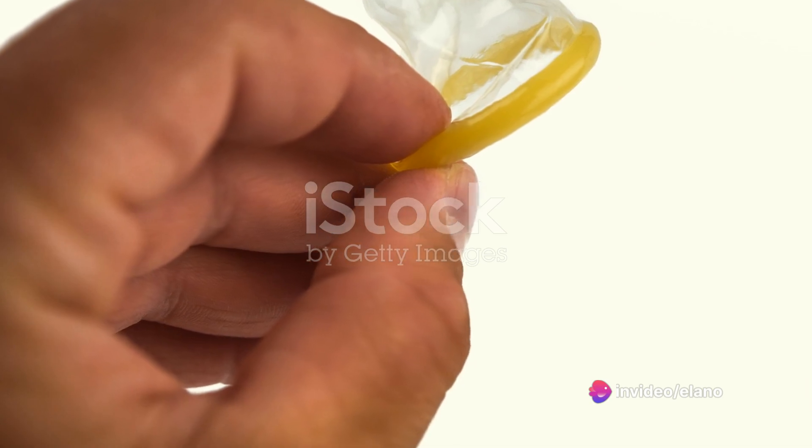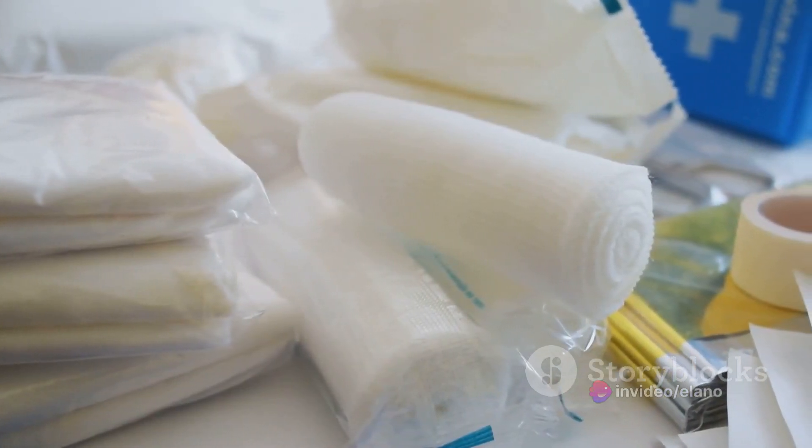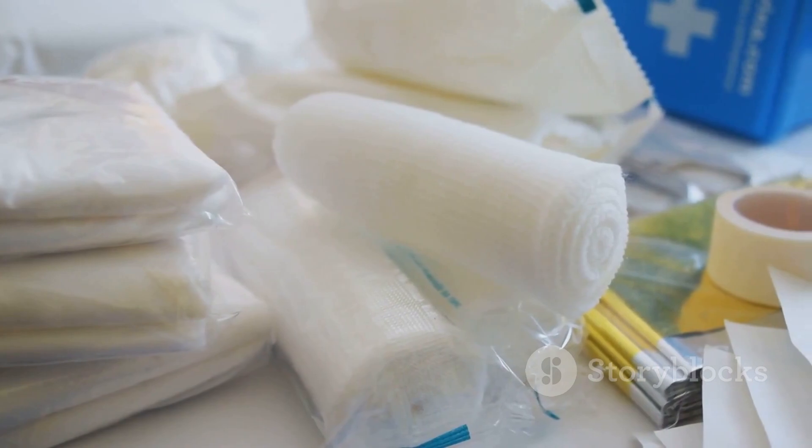Here's a simple hack: use a condom. Yes, you heard right. Stretch it over the band-aid and it acts as a waterproof barrier. It's snug, secure, and keeps your band-aid perfectly dry. With this hack, you can now shower without worrying about your band-aid.